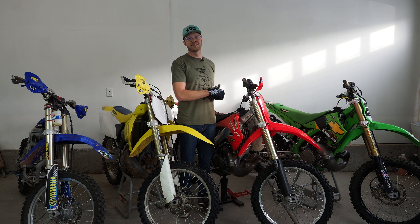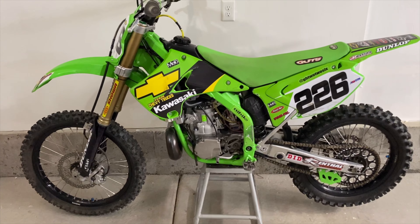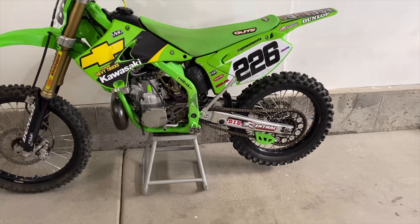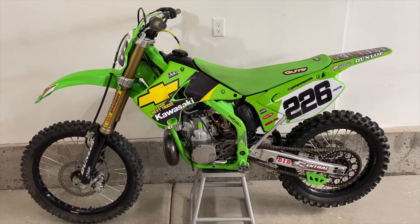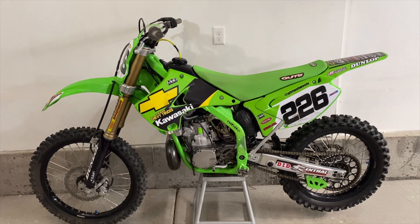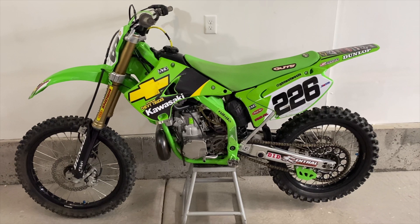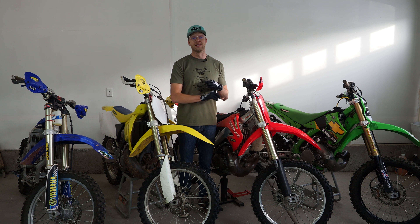But last but not least is my 2007 KX250 Chevy Trucks replica — you guys have seen it, you guys love it. I'm trying to figure out what I want to do with that one too. The option is to kind of keep it the Chevy Trucks theme and make that the Carmichael bike and make the Honda the McGrath — or would you guys rather see a JS 259 Factory Suzuki?